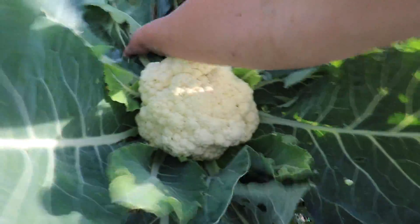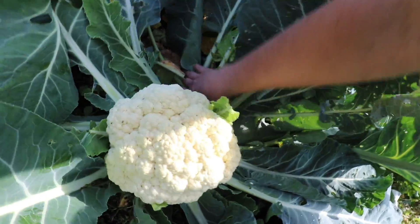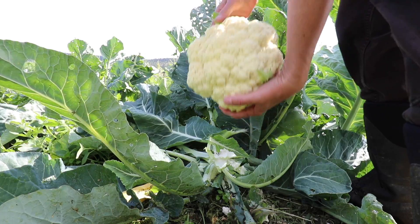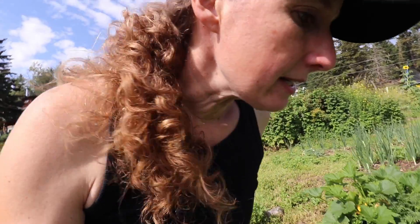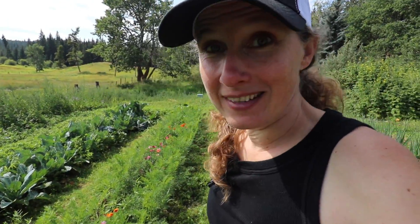I just saw a gigantic cauliflower down here. Let's get this one. See if there's anything else here. Looks good.